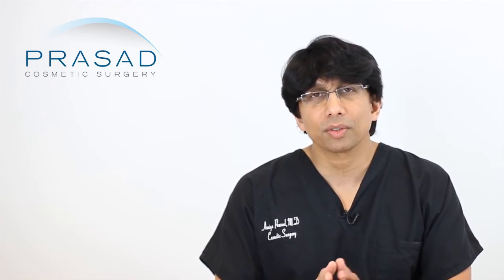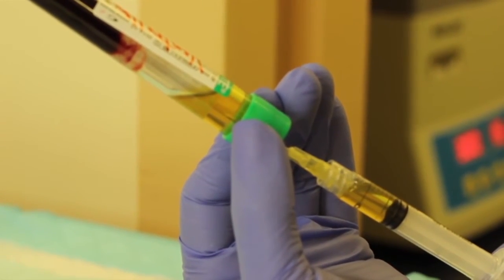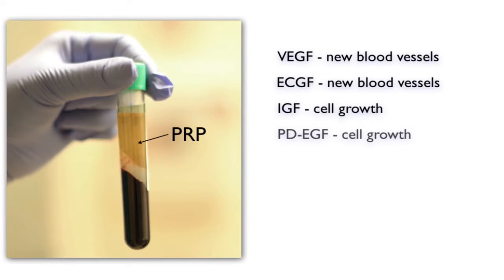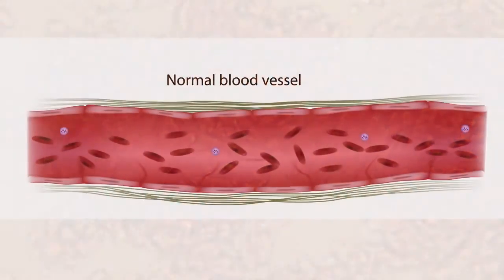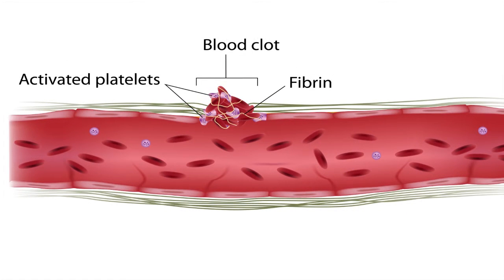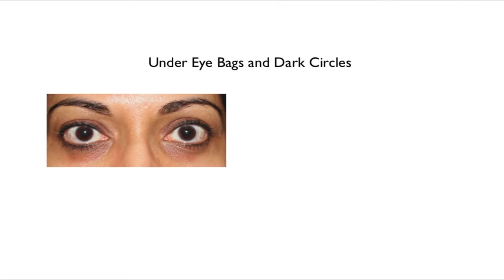Over the past several years we've found very good benefit using platelet-rich plasma. Platelet-rich plasma is derived from your own blood and is a concentration of your growth factors — essentially the factors needed for wound healing. Whenever you get a cut, the scab is created by platelets. So platelet-rich plasma takes those wound healing factors and, while it sounds strange, it actually improves skin quality under the eyes.